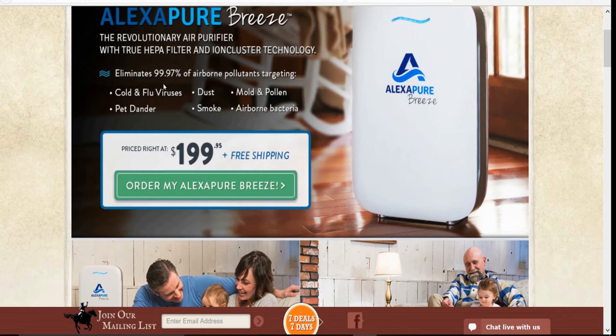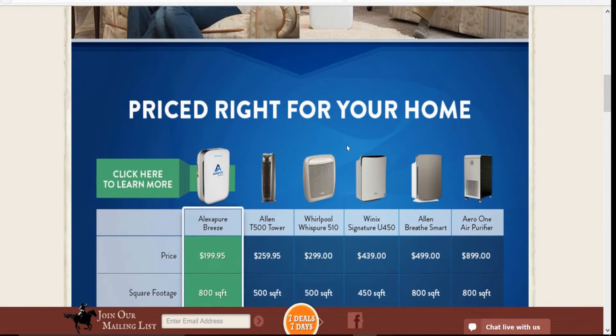It eliminates 99.97% of airborne pollutants, targeting cold and flu viruses, dust, mold, pollen, pet dander, smoke, and airborne bacteria — naturally. Your house is one of the most toxic places because of the off-gassing that happens and everything else.